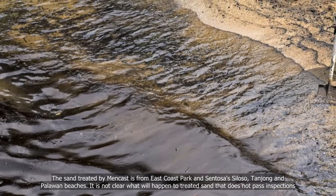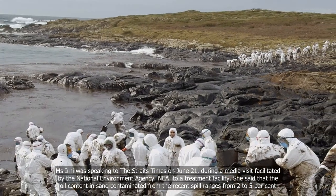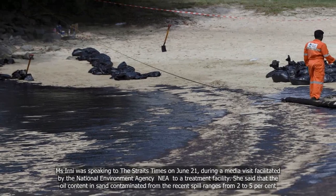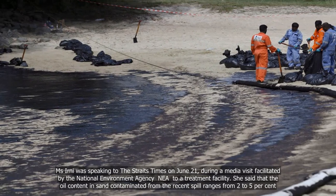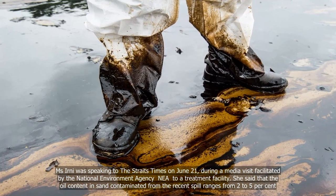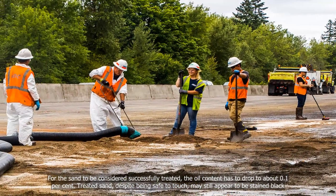It is not clear what will happen to treated sand that does not pass inspections. Ms. Ernie was speaking to The Straits Times on June 21 during a media visit facilitated by the National Environment Agency (NEA) to a treatment facility. She said that the oil content in sand contaminated from the recent spill ranges from 2 to 5 percent. For the sand to be considered successfully treated, the oil content has to drop to about 0.1 percent.